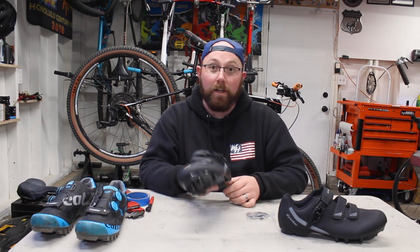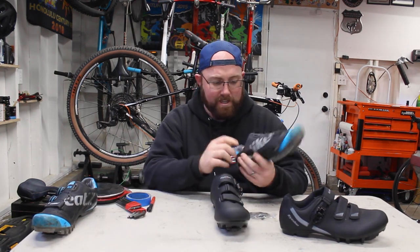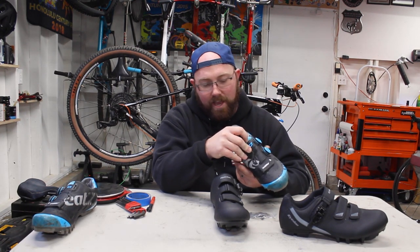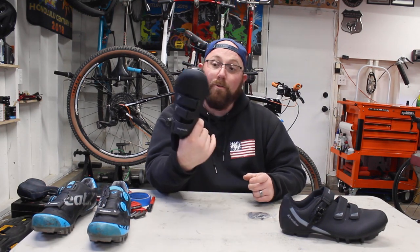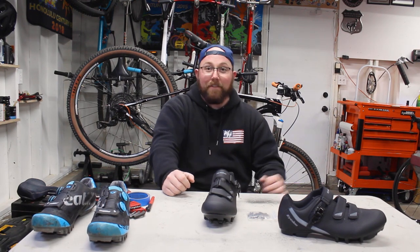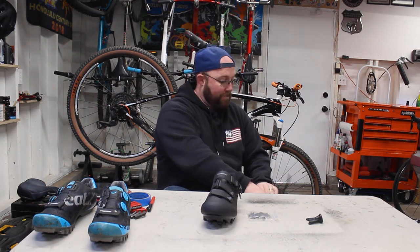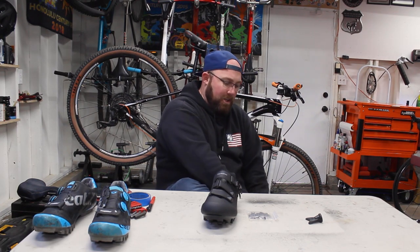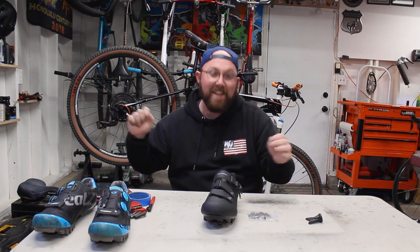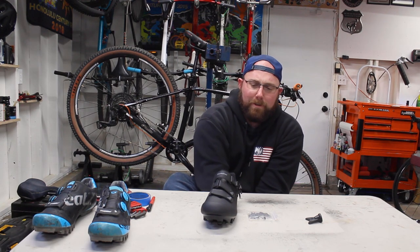I have a big, wide foot, so sizing is always a concern. These only come in Euro sizing — I got size 46, which is essentially a US 11.5, and size 47 which is a US 12. They didn't have half sizes. I slipped on the right shoe and — they fit! If you have wide feet or are concerned about sizing, these are going to fit well.